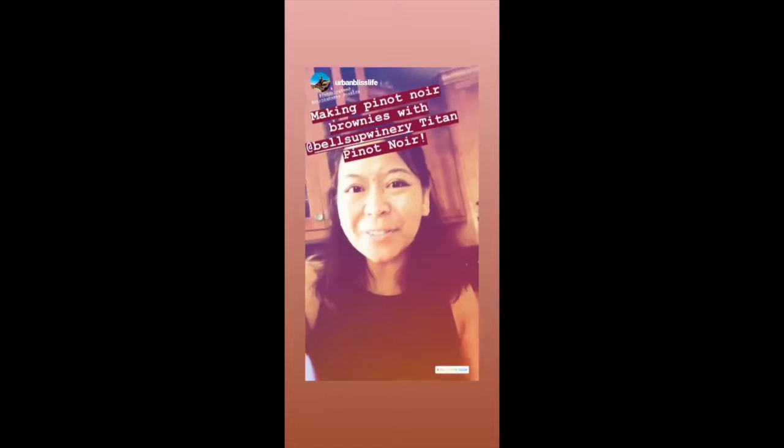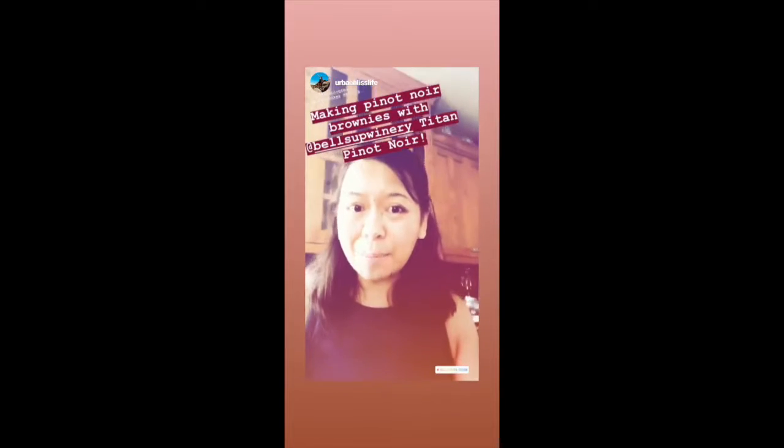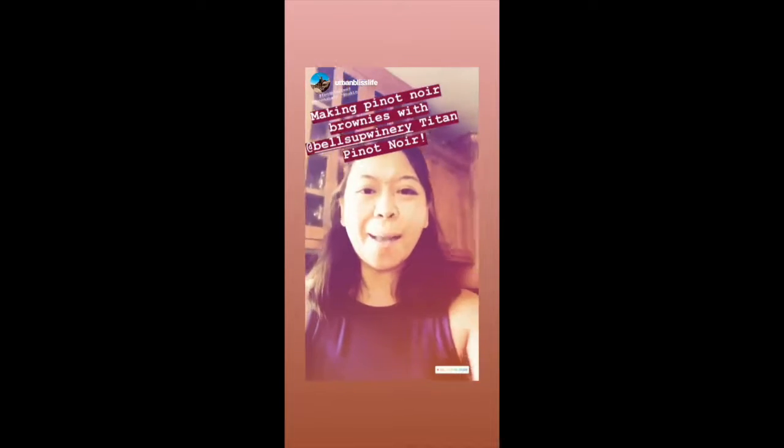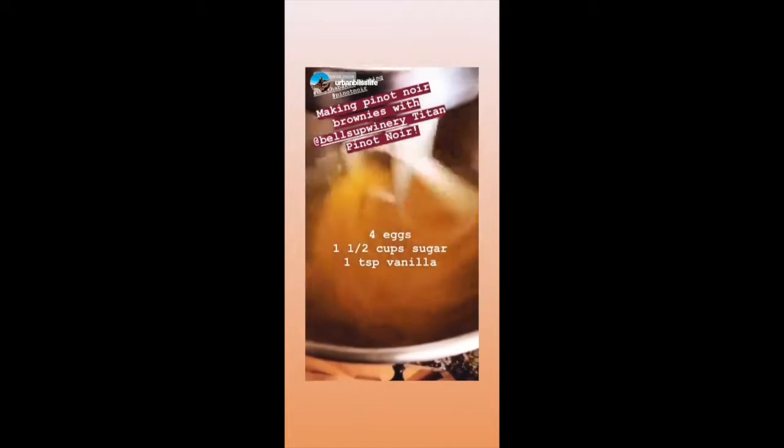Hey guys, hope everyone's having a great day so far. I am super excited — I've got a great event tonight, but before I go I decided at the last minute to make some brownies. I am making some Pinot Noir brownies with this delicious Titan from Bell's Up.